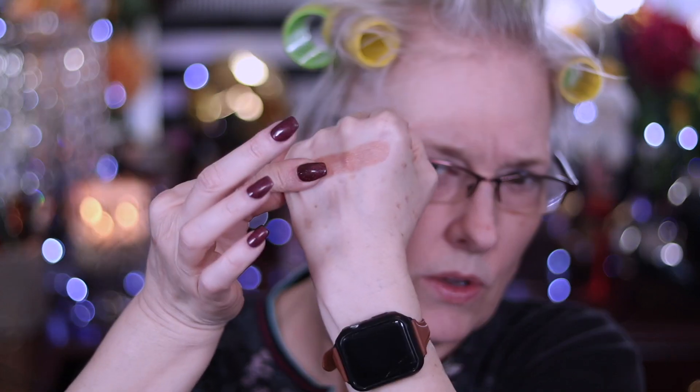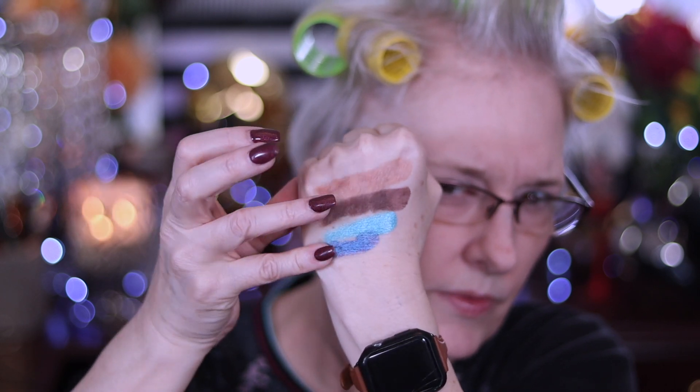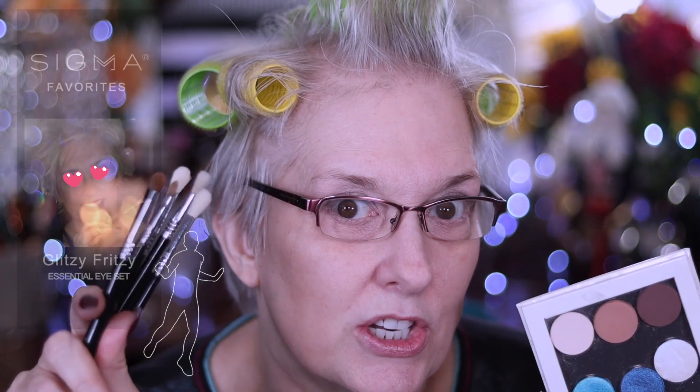Let me show you what we're looking at in case you want to go find shades that you have that will go along with this. This is San Diego, Dark Roast, Juggler, and Below Zero. And then this stunner right here is Blue Mist — look at this! You might have guessed by looking at my shirt why I pick these shades. Go get your Glitzy Frenzy Essential Eye Set and these shades from Sydney Grace, or something similar.